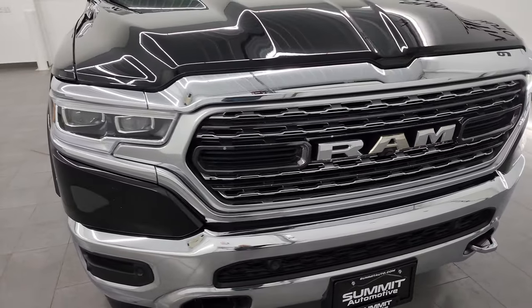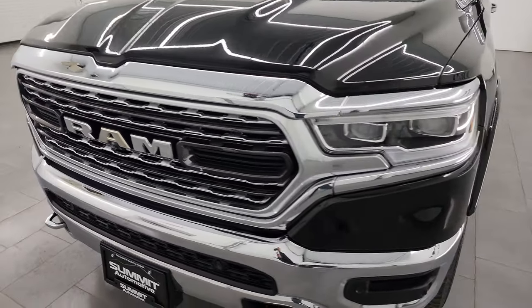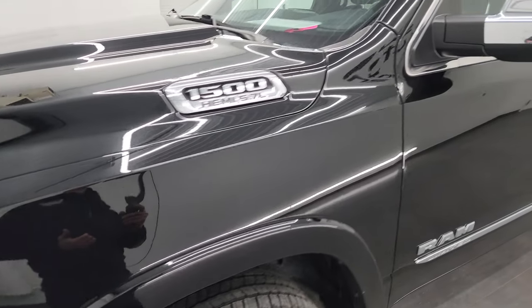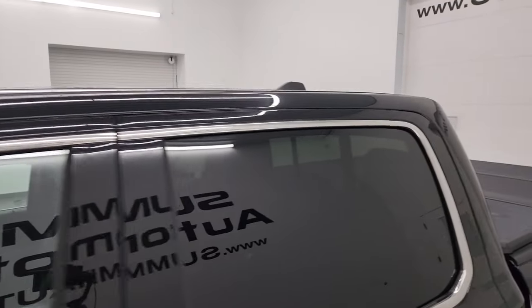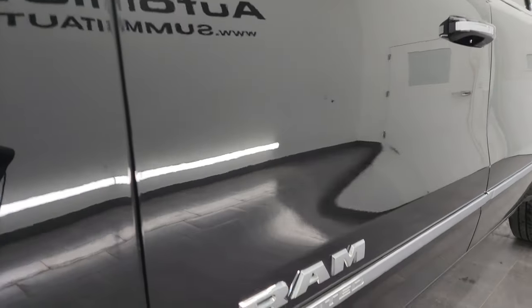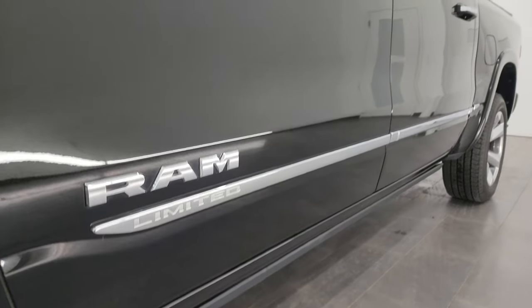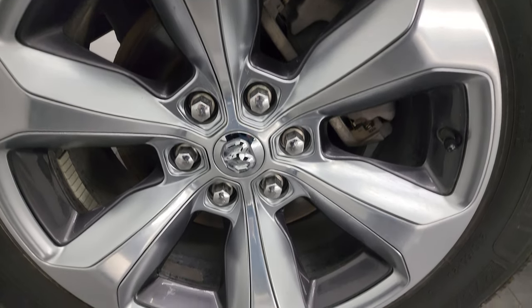This thing is in fantastic shape and I'm going to go all the way around in this video — inside, underneath, start it up, take a look under the hood, show you all the options, and give you the most accurate representation of the vehicle. It's Diamond Black Crystal Pearl in color. I shoot all my videos in 4K. Subscribe to the YouTube channel and stay current on our ever-changing and vast light duty truck inventory here at Summit Auto.